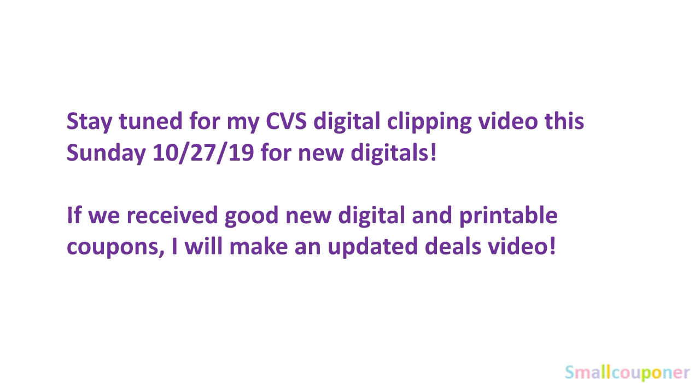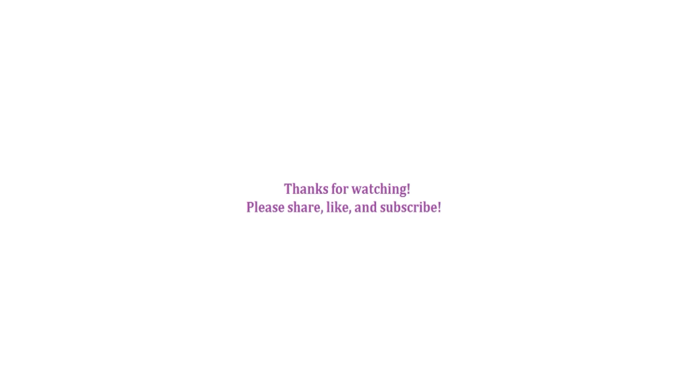Stay tuned for my CVS digital clipping video this Sunday, October 27th for new digitals. If we receive good new digitals and printable coupons, I will make an updated deals video. That's it from me — thanks for watching, bye!